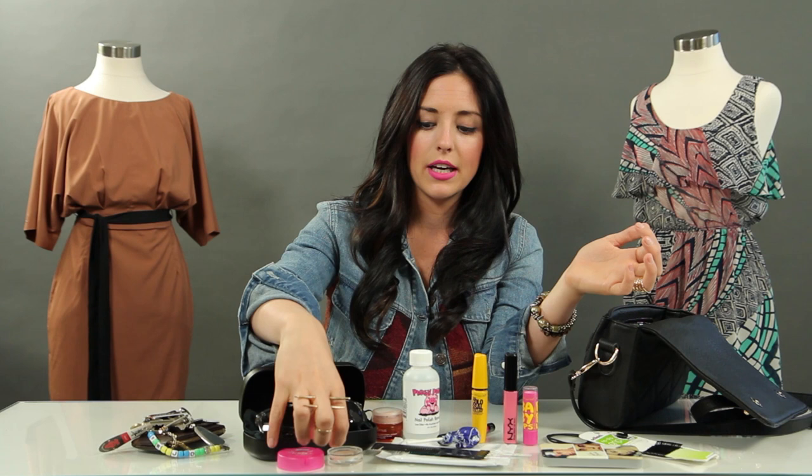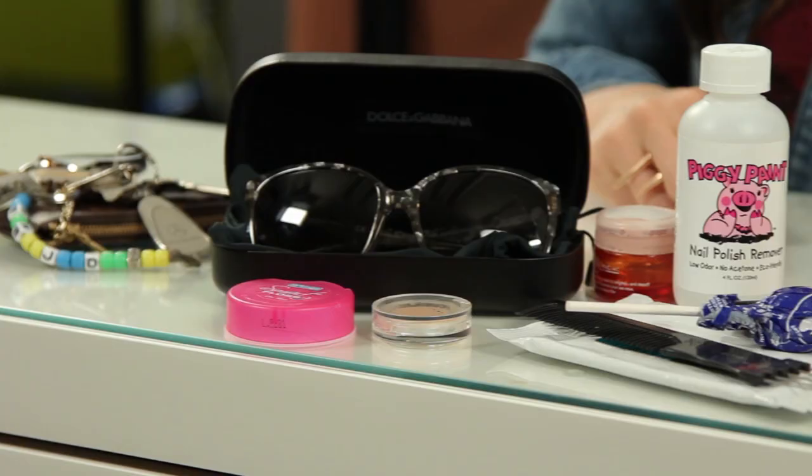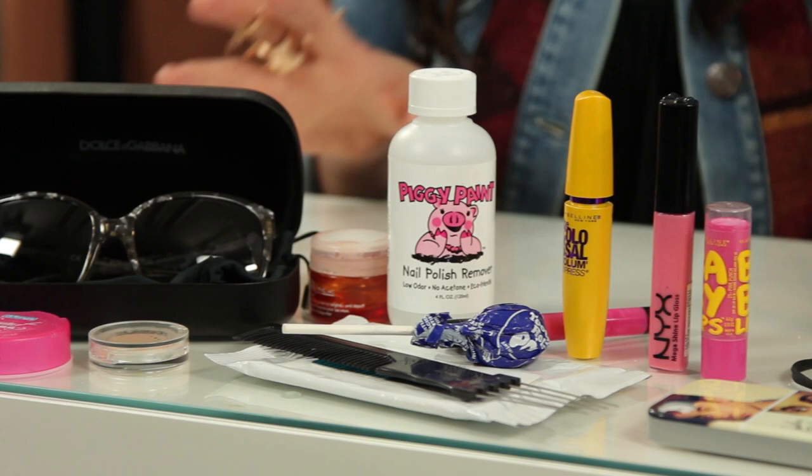Alright guys, that's all I've got in my purse. At least at this point in my life — it's a never-ending cycle of things that get thrown into the purse. This one's smaller, so it's good because I have to keep it on lockdown. But if I have a big bag, you never know what you're going to find in there. Thank you guys for watching What's in Her Purse, and we'll see you soon on Clevver Style. Bye, guys!